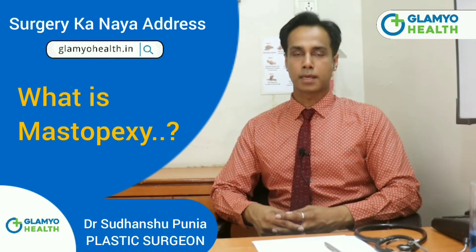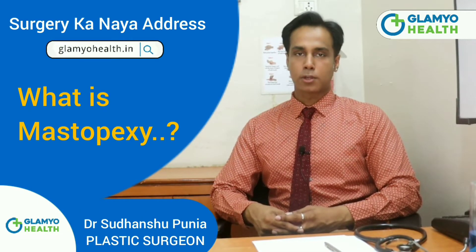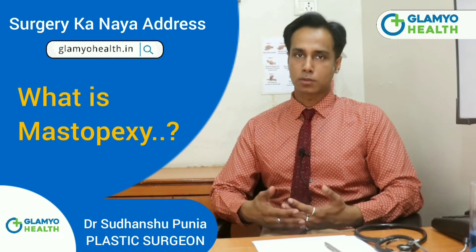Hi, I am Dr. Slandshri Puneer, Plastic Surgeon with GlambioHealth. Today we will talk about mastopexy. What is mastopexy?